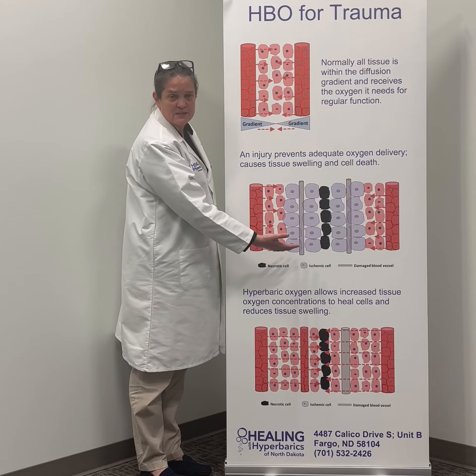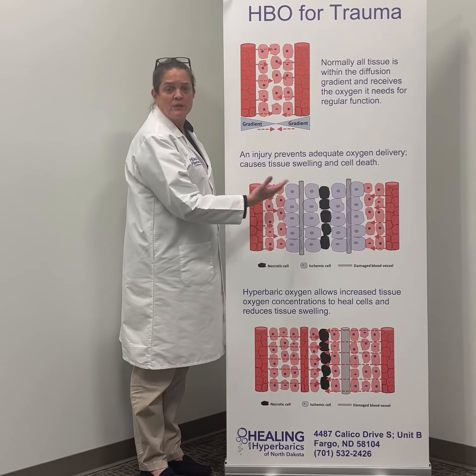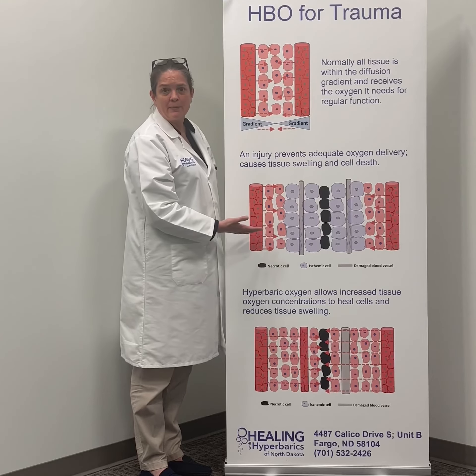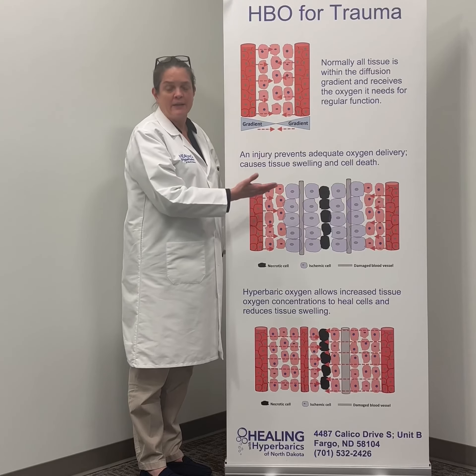Dead cells, represented in black here, remain dead — we're not bringing dead cells back to life. But we are preventing the further damage of ischemic cells, or cells that are not getting enough oxygen. So in trauma conditions, inflammatory conditions, and a multitude of other things, hyperbaric oxygen — despite what physicians are taught in medical school — is very applicable.